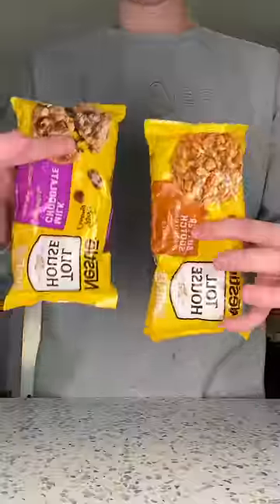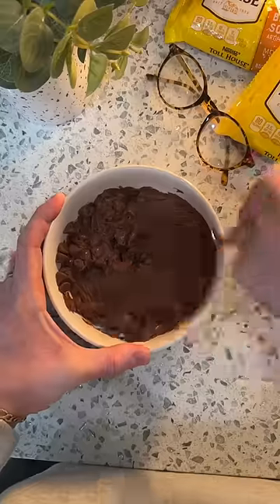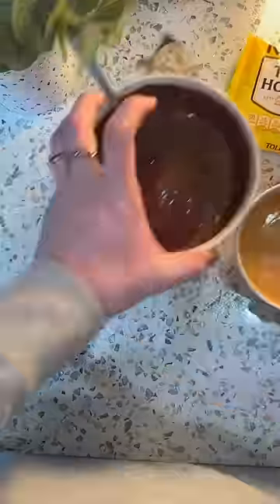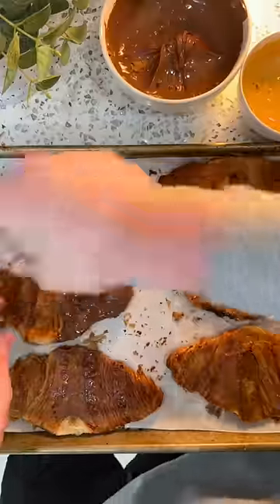While those are getting crispy in the oven, I'm starting to melt down my chocolate. I'm using milk chocolate, and I also melted down butterscotch, but honestly the smell of that is kind of making me nauseous so I'm going to avoid that one. I added the tiniest bit of olive oil to the chocolate and it makes it melt so much easier. The second I took the croissants out of the oven I started dipping them in the chocolate.